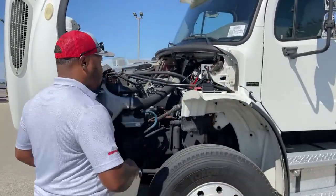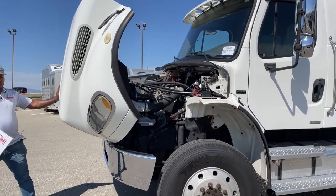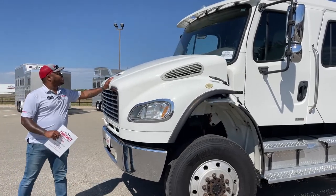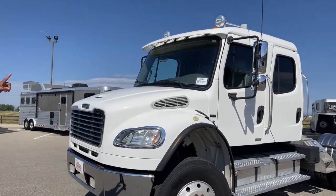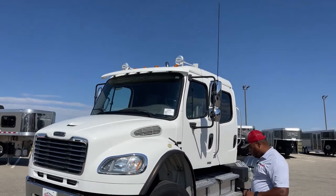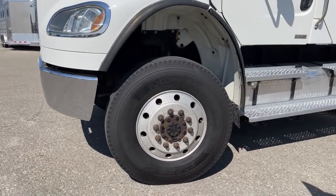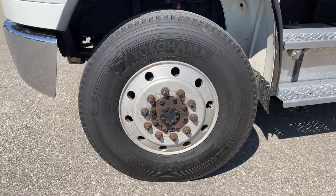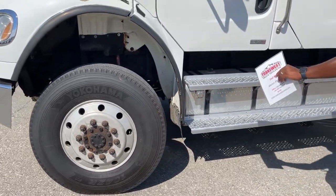We did run it through our shop and did the necessary upgrades and fixes to make this unit ready for our lot. This one comes with dual horns, a CB radio install, and the tires we put on there are Yokohama — those are 315/80R 22.5s.